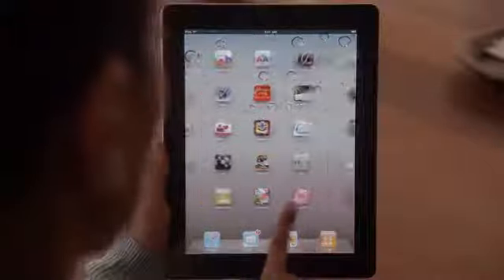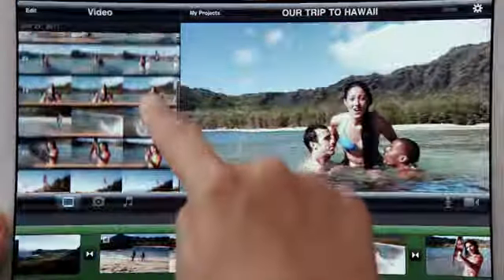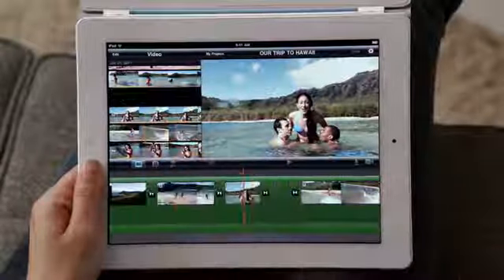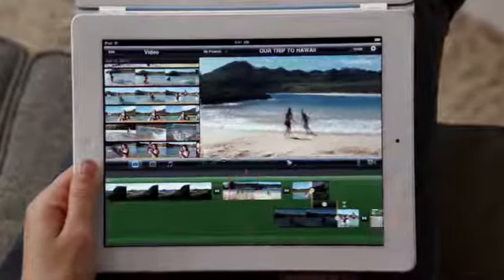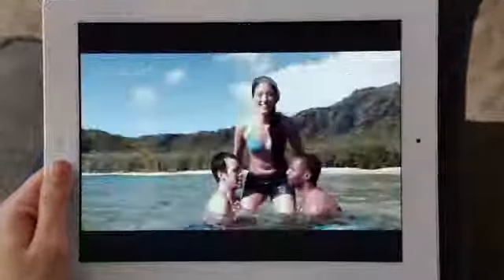FaceTime is just the beginning. We optimized iOS to take advantage of the A5 dual-core chip. And we're introducing new apps that really leverage all this processing power, like Photo Booth. It's so simple to use, and it's just ridiculously fun. With a new rear-facing HD video camera, iMovie is just a natural on the iPad. The display is so big that there's plenty of room to edit your video. And when you're done, your movies look awesome on the big, beautiful display.